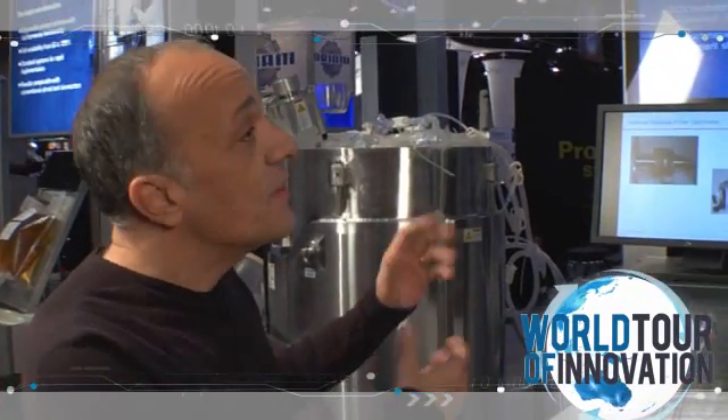It gives the pharmaceutical industry a whole new perspective on what's happening in their manufacturing process. We also have the Thermo Scientific Antares MX — tell us about this system.